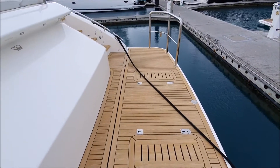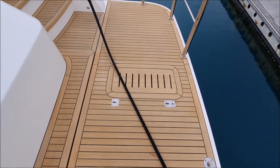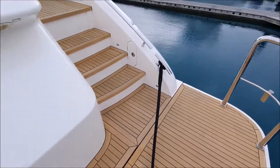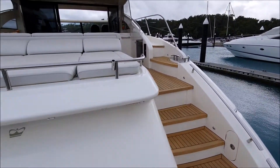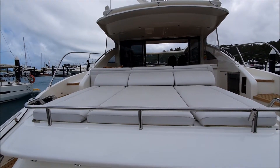It's a nice wide hydraulic swim platform here. All the teak on the boat is in superb condition — it's been replaced, it's not original. Aft here we've got a really spacious sun pad.